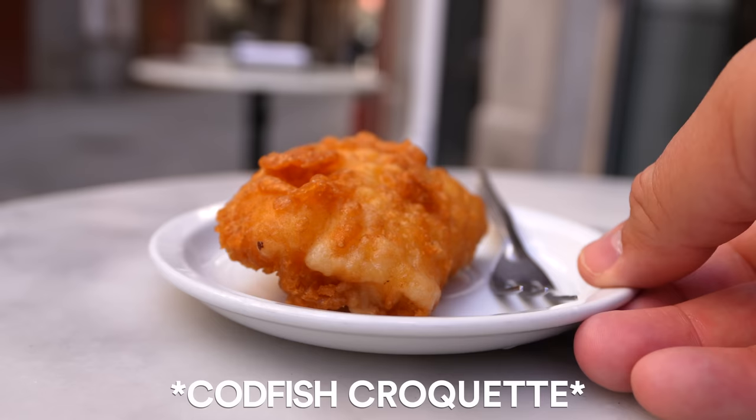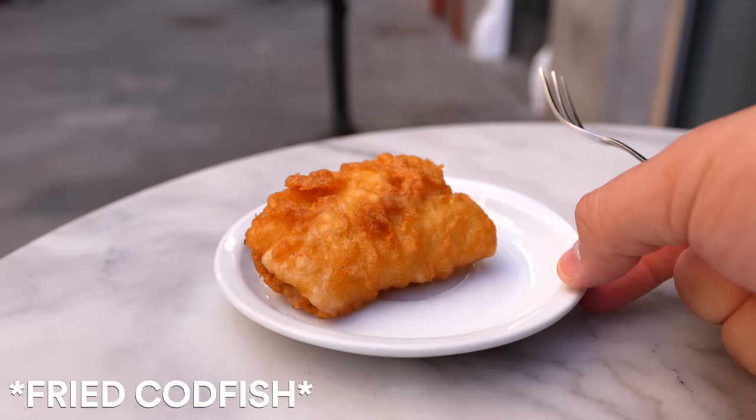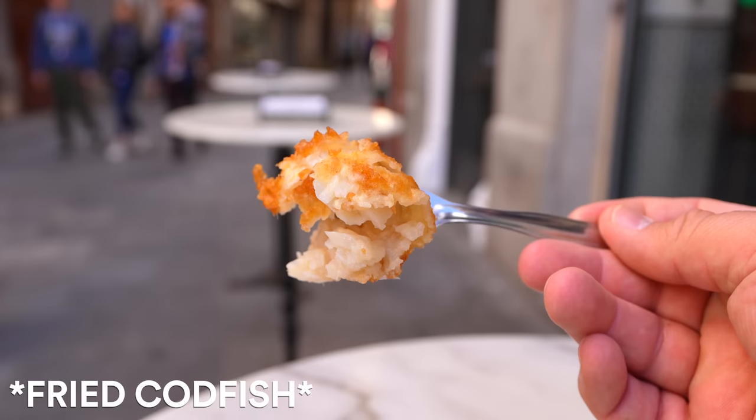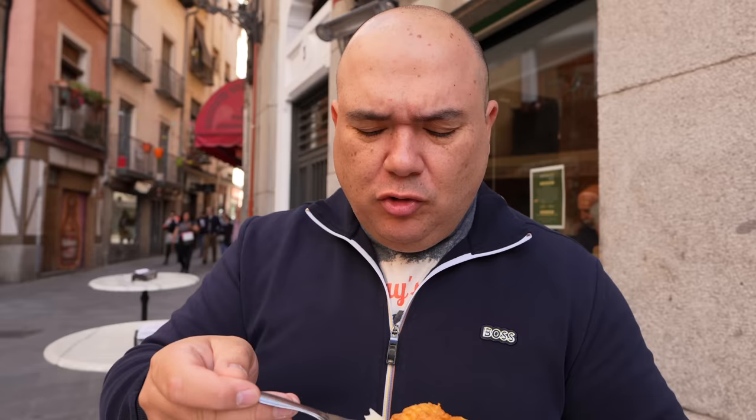One of the most popular street foods here is croqueta de bacalao — we're gonna try that right now. Oh my god. It's super light, perfectly fried, nice and crunchy, super super delicious. This pairs perfectly with a little bit of beer and wine.